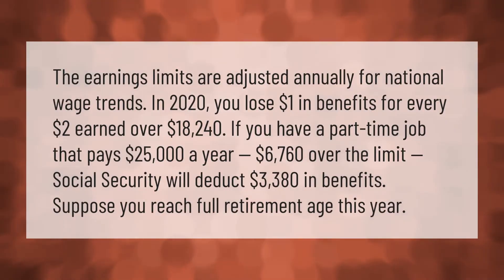The earnings limits are adjusted annually for national wage trends. In 2020, you lose one dollar in benefits for every two dollars earned over eighteen thousand two hundred forty dollars. If you have a part-time job that pays twenty-five thousand dollars a year — six thousand seven hundred sixty dollars over the limit — Social Security will deduct three thousand three hundred eighty dollars in benefits.